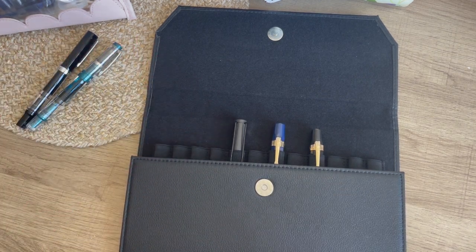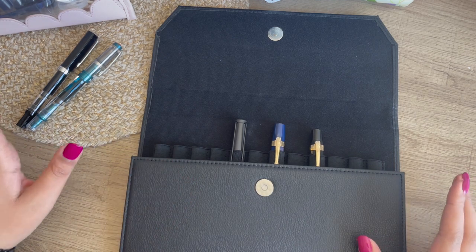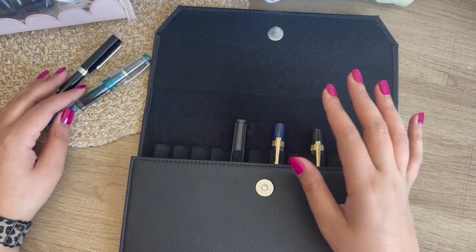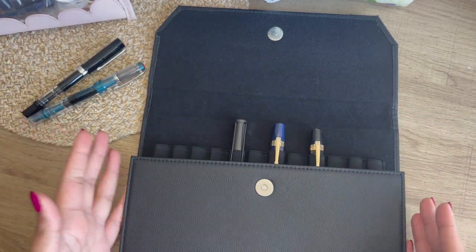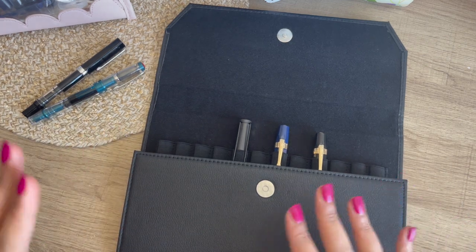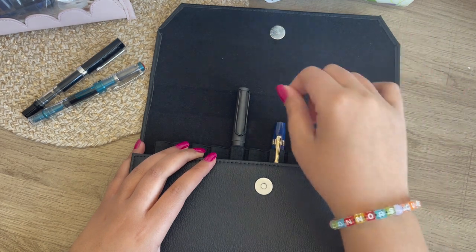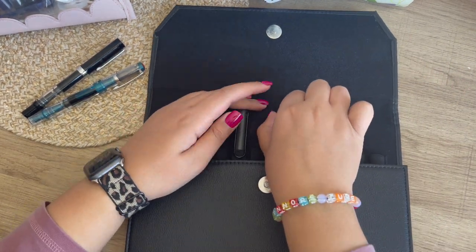It's definitely a better idea to buy samples first because I've definitely learned that certain inks work better with certain pens, and that is so, so true. So we'll kind of get into that in a minute. I was highly interested in the Kaweco, so maybe we'll start there.